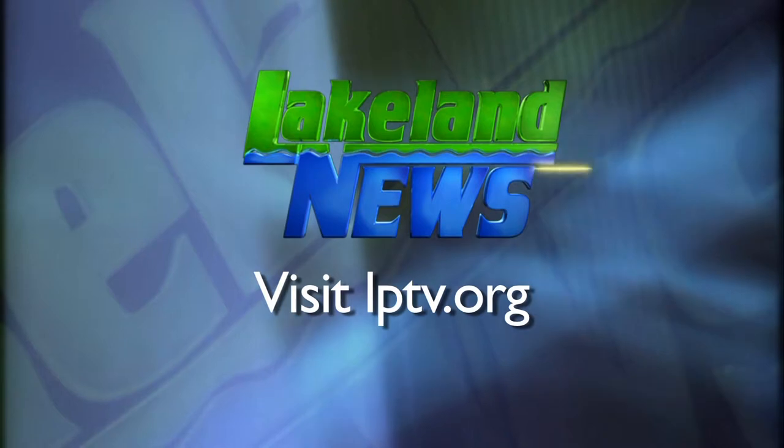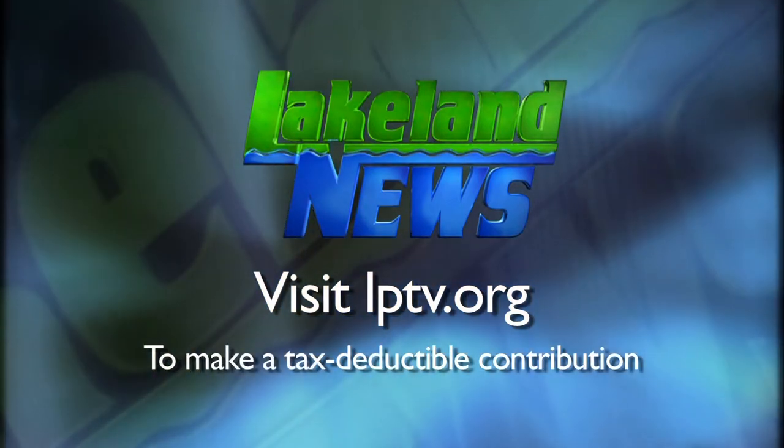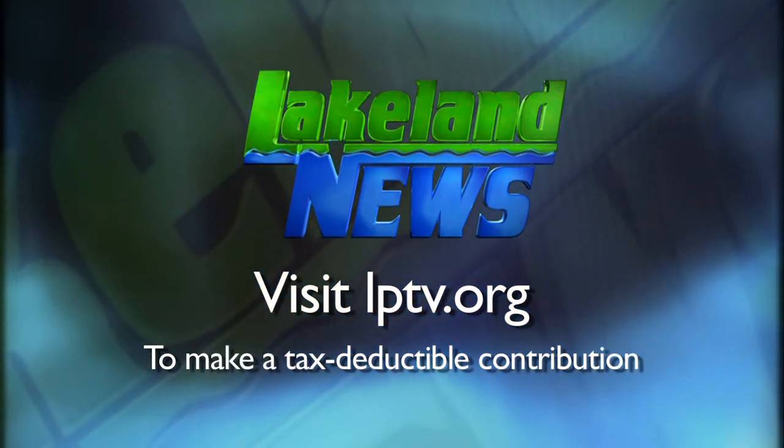If you want more information about those tours, you can go to LPTV.org. If you enjoyed this segment of Lakeland News, please consider making a tax-deductible contribution to Lakeland PBS.